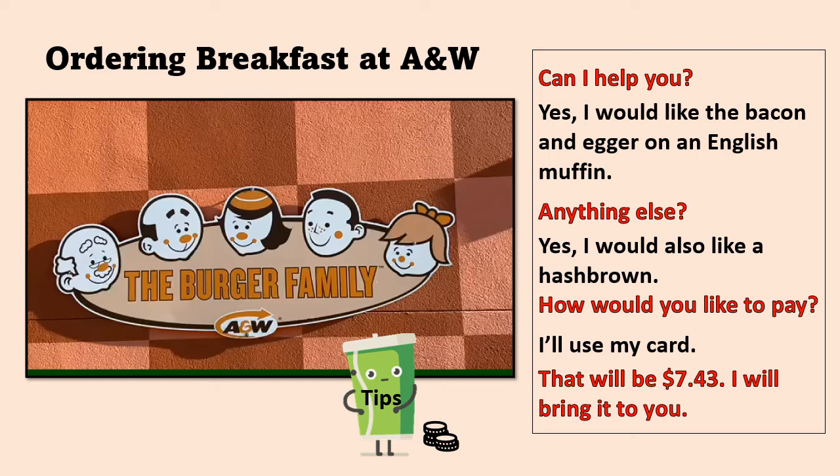You don't have to tip in a fast-food restaurant. They may have a tip jar — a jar that says 'tips' on it — but you can put your change in it if you have any, or you can add bills if you like. But in a fast-food restaurant, you're not expected to tip.